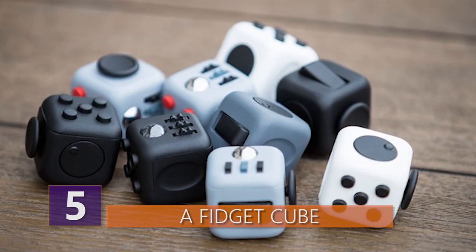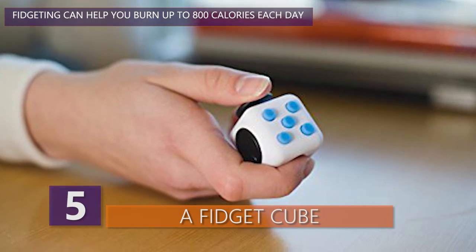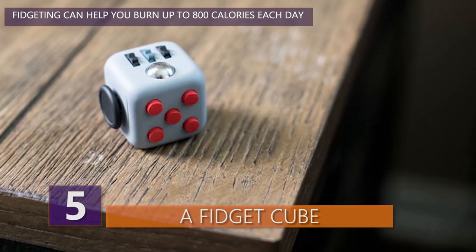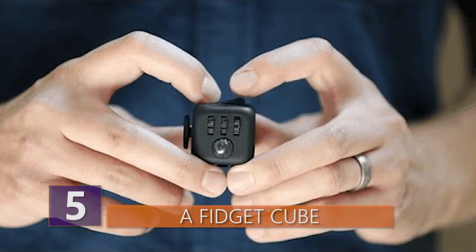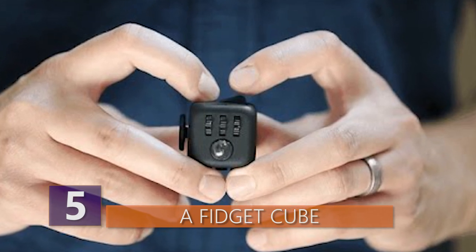For example, you can spend hours flicking the light switch side. By the looks of it, everyone's favorite is the click side that resembles a variety of different pens. The different nubs have different amounts of resistance and produce different sounding clicks — two of them are even silent and produce no sounds at all. I guess this would be that perfect something to make your co-workers secretly grumpy at you.